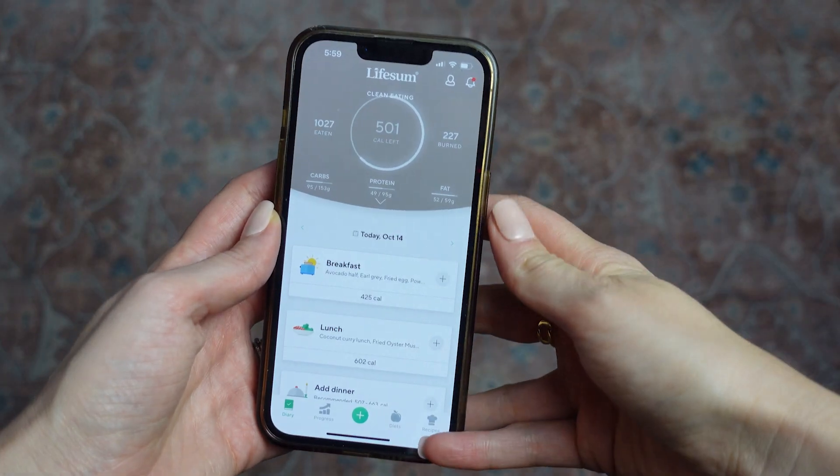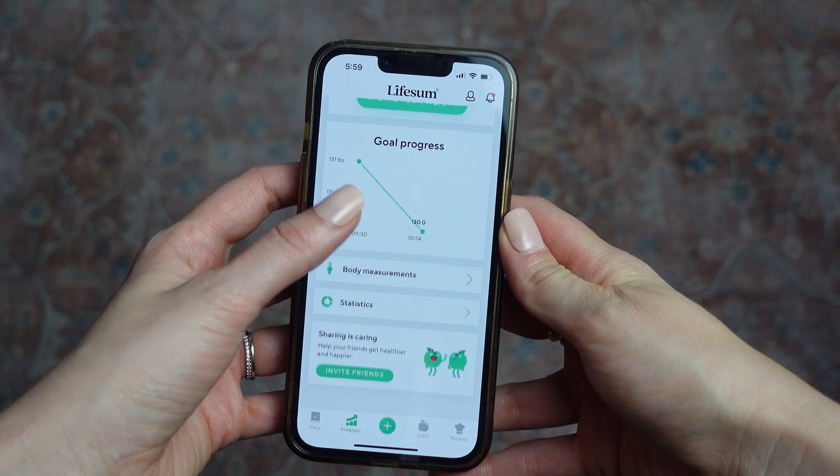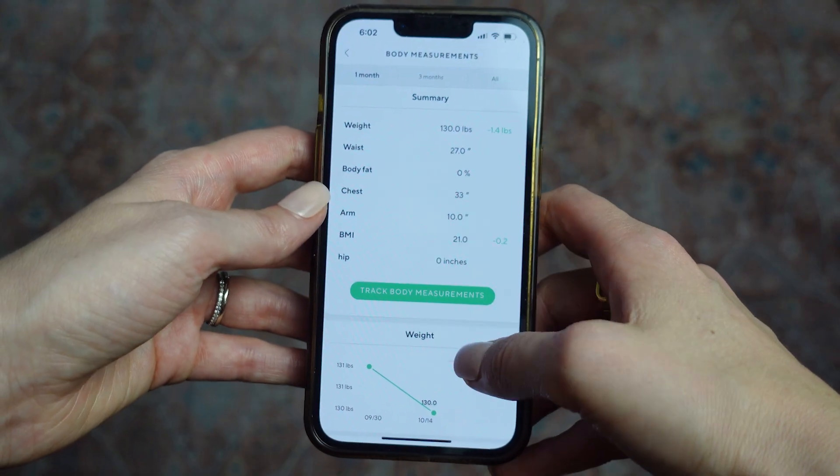Lifesum is a calorie and macro tracking app designed to help you achieve your health and fitness goals. The app was advertised as a health app that's going to help you become healthier by incorporating its suggested dietary recommendations. Lifesum gets to know you by asking about your current physique, your weight loss goals, and then it puts together a calorie target and a plan to help you achieve these goals in a realistic time frame.